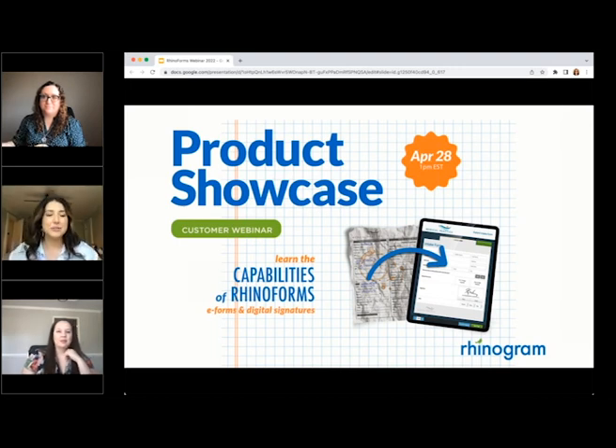It's one o'clock, so we'll go ahead and get rolling here. My name is Mackenzie Bergenbach. I am the Marketing Creative Director here at Rhinogram, and we just want to say thanks so much for joining us as we take a deeper dive into Rhinoforms. It's one of our features that's had the most hype, and we're really excited to share it with you today.